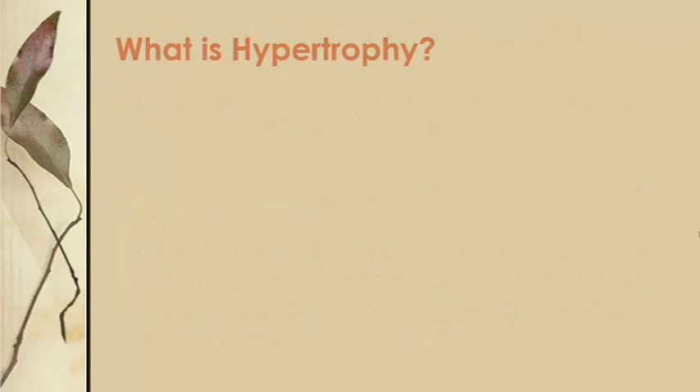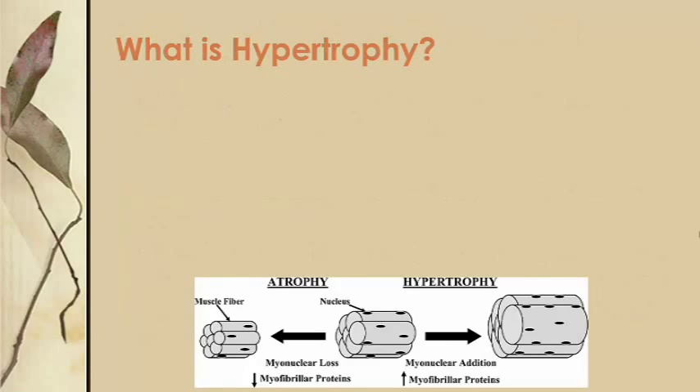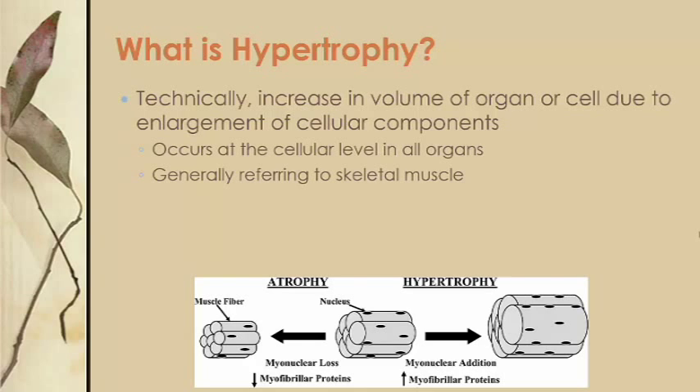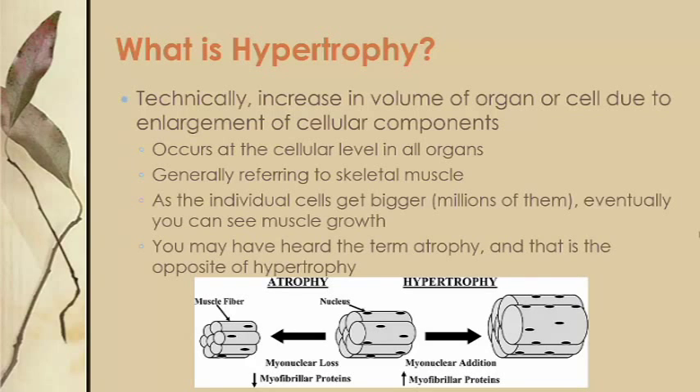I also want to quickly touch on hypertrophy. Technically, hypertrophy is an increase in volume of an organ or cell due to enlargement of cellular components. From a biological and medical point of view, we're talking about an increase in the size of individual cells. Hypertrophy occurs all over the human body, not just in the muscles. When most people talk about hypertrophy, they're referring to an increase in skeletal muscle mass — essentially a summation of cellular hypertrophy over millions of muscle cells. All the cells get bigger, so the muscle physically appears bigger. And if you've heard the term atrophy, that's literally the opposite, where skeletal muscle fibers actually shrink.